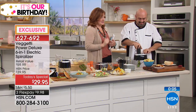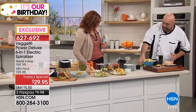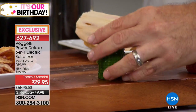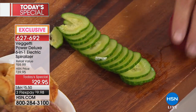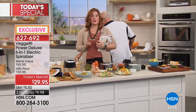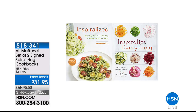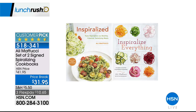Whether it's sweet potatoes, jicama, yucca, or beets — the spiraling blade gives you a beautiful garnish or, if you love dehydrated foods, even beet chips with no trouble at all. Six blades, two exclusive HSN ones. Item number 627-692 on three flexible payments of $9.98. Mark, thank you for being here on Lunch Rush.